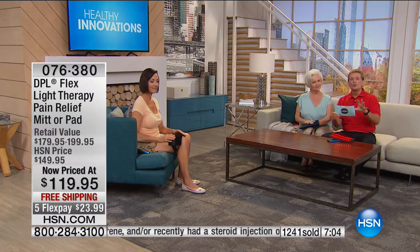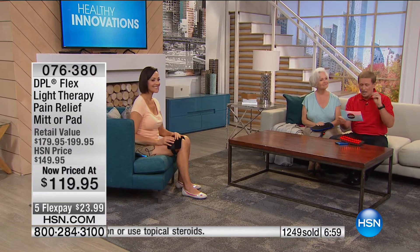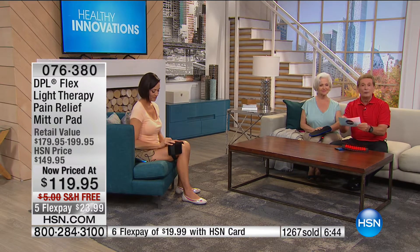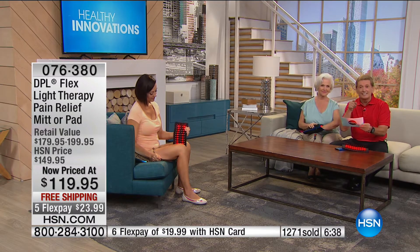I want to read you the words from the FDA, because you really have to go through a lot of tests and clinicals to be able to say this. These are the words from the FDA about this cleared medical device: intended for the relaxation of muscles and relief of muscle spasms; temporary relief of minor muscle and joint aches, pains, and stiffness; temporary relief of minor pain and stiffness associated with arthritis; and to temporarily increase local blood circulation.